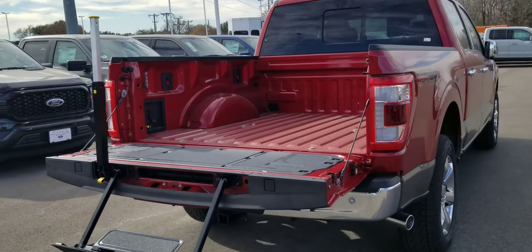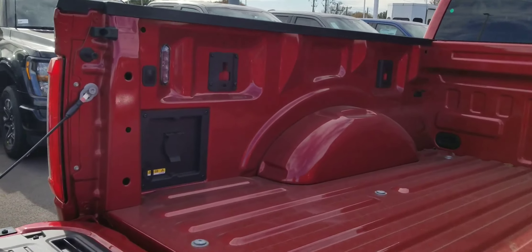Step on it to activate. And there's a power outlet right there.